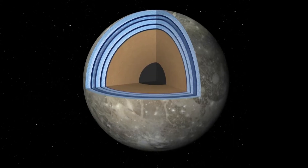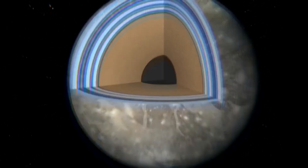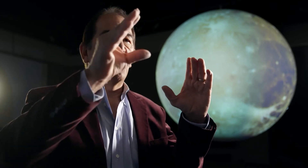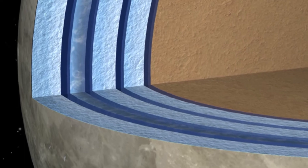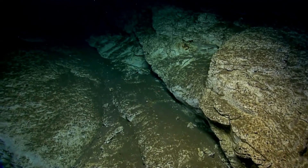Surprisingly, Ganymede's deepest waters offer the best hope for finding life. This is a world that has oceans and layers — ice, water, ice, water, ice, water. It looks like a striped cake. To have life, you really want rocks and water together, because they produce the elements that living things need. Where you want to look for life is going to be in that last ocean level, because it's in contact with rock. So if we're looking for life on Ganymede, we're going all the way to the bottom.